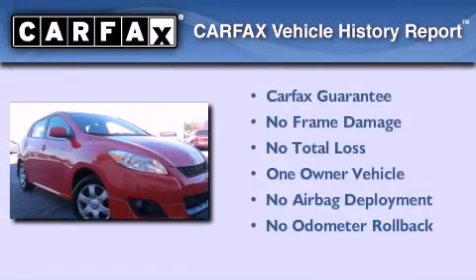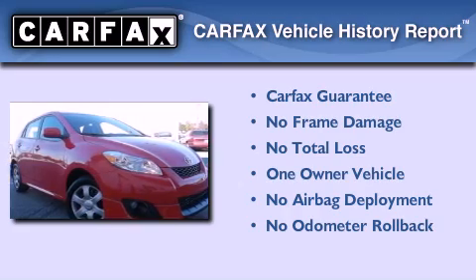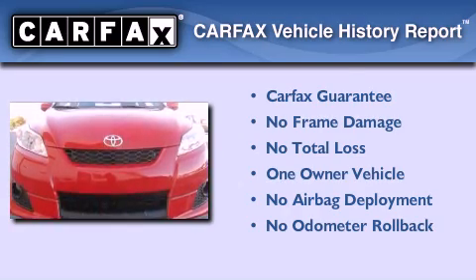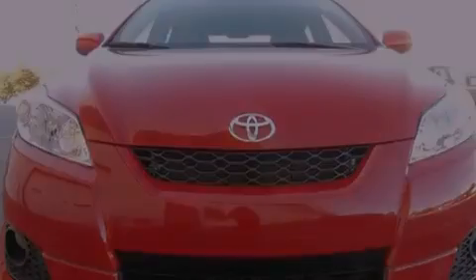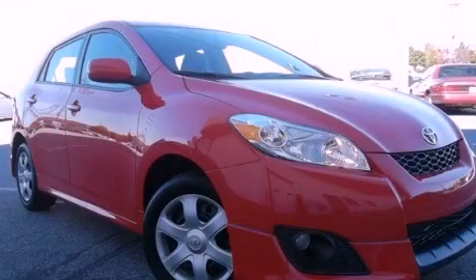This compact also has had only one owner and it qualifies for the Carfax buyback guarantee. This vehicle won't last long at this price. Call and arrange a test drive now.